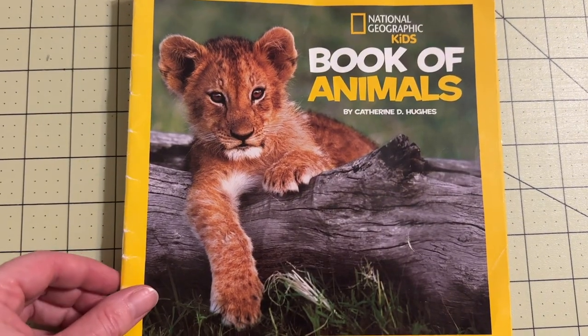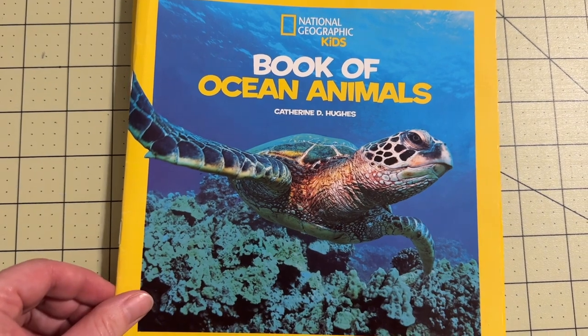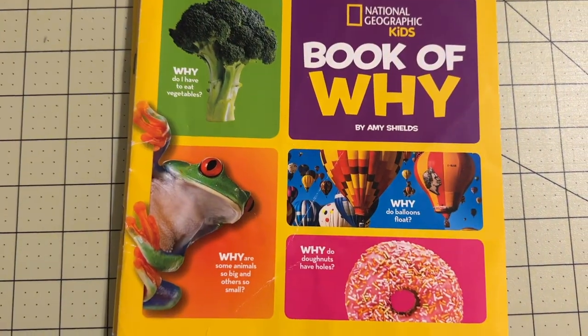I've taught science to my kids since they were toddlers. It was through simple experiments that I found from other moms on Pinterest, through cooking in the kitchen with them, and through getting out into nature. I also got easy reader books by National Geographic when they were younger that gave them good introductions to scientific concepts.